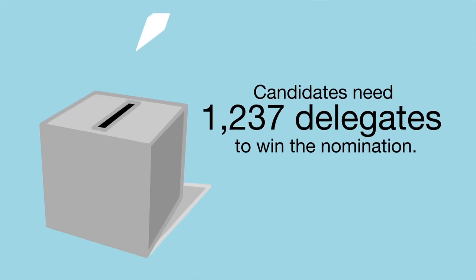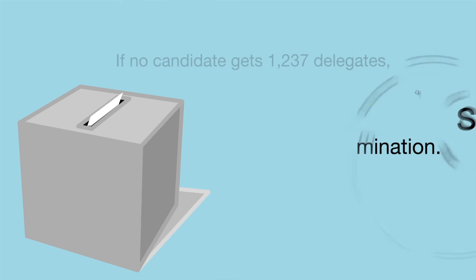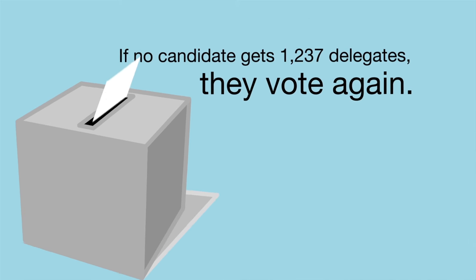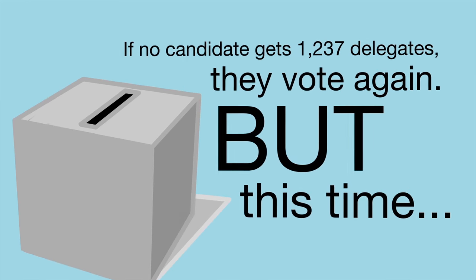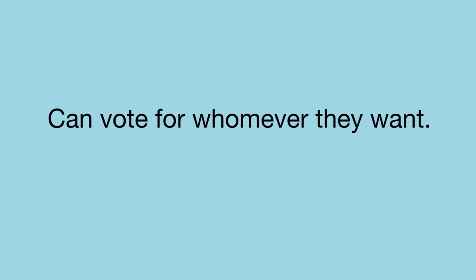Candidates need 1,237 delegates to win the nomination. If no candidate gets that amount, they will vote again. This time, however, the 14 at-large delegates and 3 RNC delegates can vote for whomever they want.